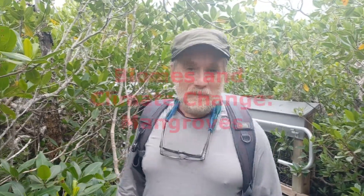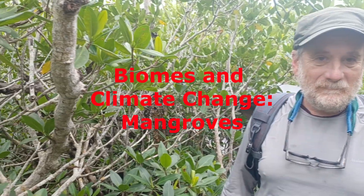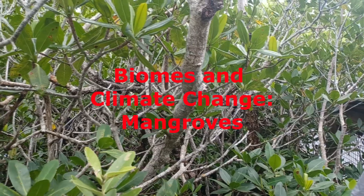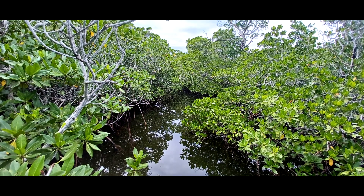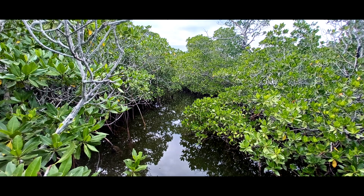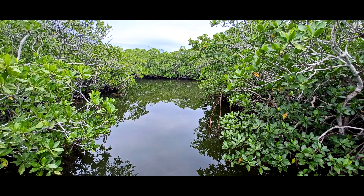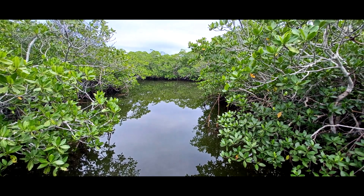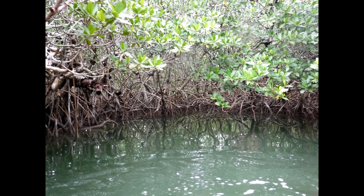Welcome to a mangrove swamp. Mangroves are a type of tree that grows in hot, wet, salty soil where oxygen in the soil can be difficult to find. Most trees are unable to grow in places where mangroves thrive. Mangroves grow in coastal areas in the tropics and subtropics around the planet.